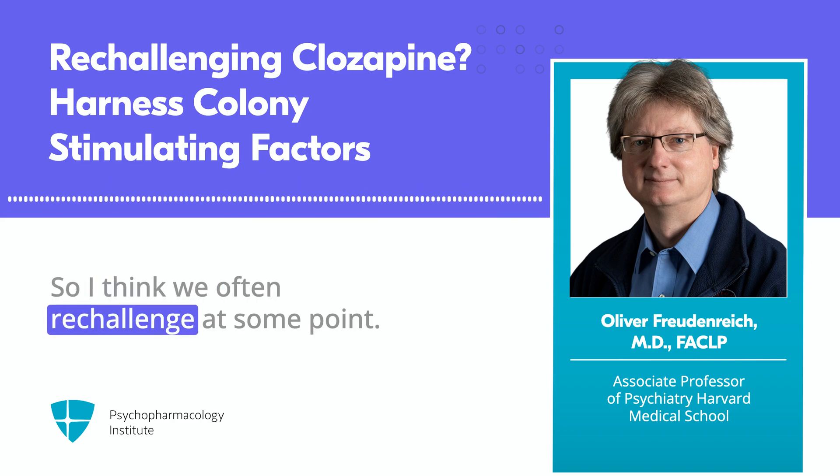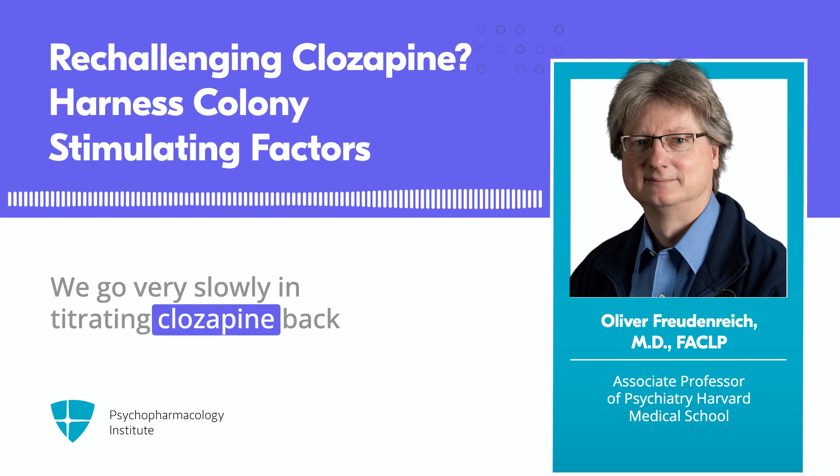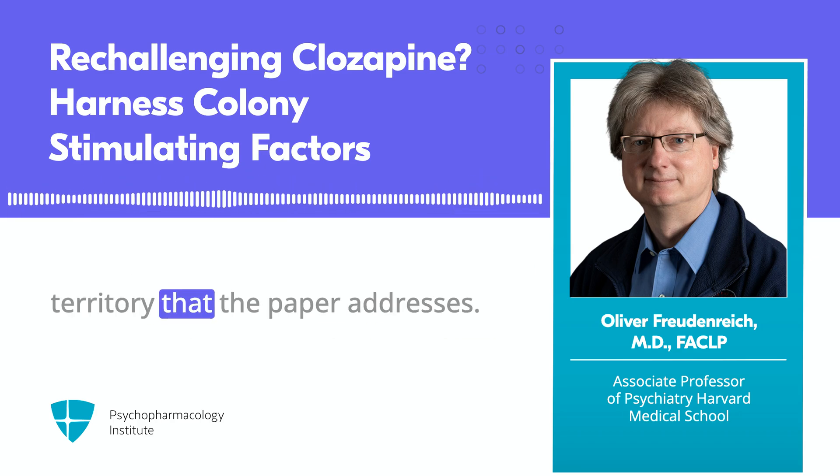Once you end up with a patient who developed agranulocytosis or severe neutropenia while on clozapine, you're a bit behind the eight ball clinically, since discontinuation is usually not a good option. You're using this medicine already as a last resort for treatment-resistant schizophrenia. So we often reach re-challenge at some point, going very slowly in titrating clozapine back up — and then you run into problems again, which is the territory the paper addresses.